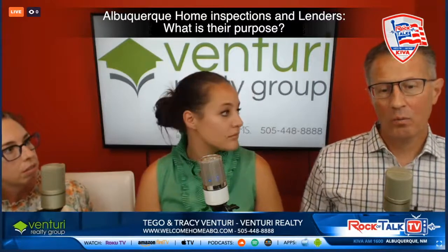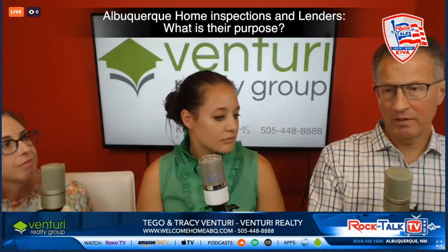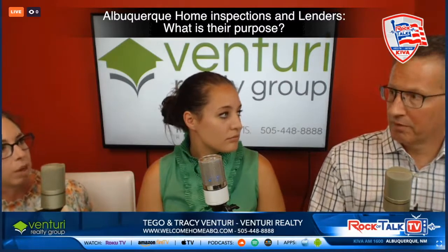Once the inspection report is done — and there are all different types of inspections — you get this report back from a home inspector and you sit down, or these days on a phone call, and go through it with your buyer, your client. What are you looking for?